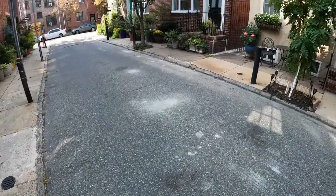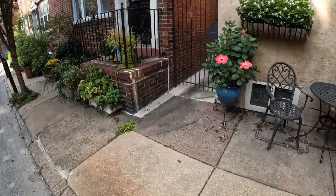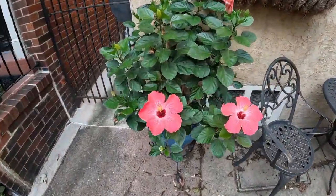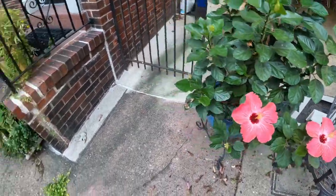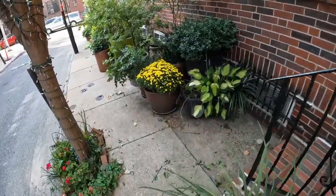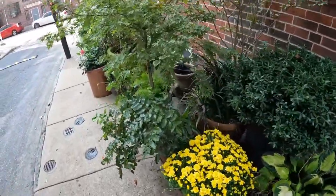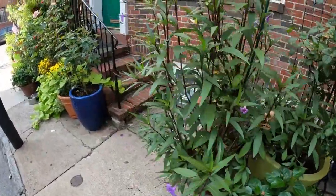Let's mosey on across the street here because this house on the corner is loaded. We'll stop briefly here and take a look at this hibiscus, but this house right up here has a crazy amount of plants.